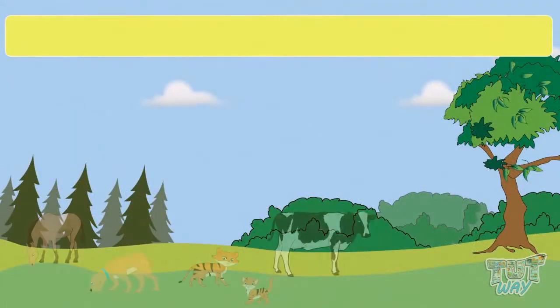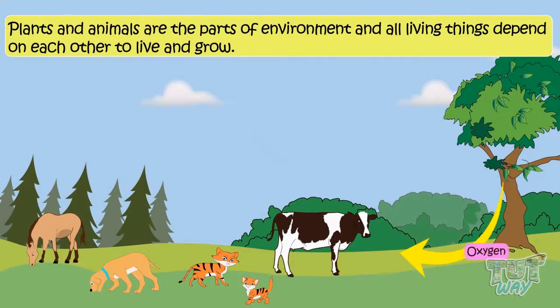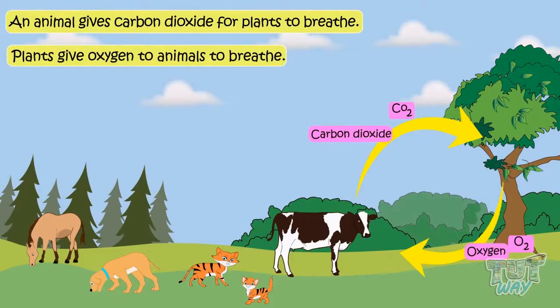Plants and animals are part of the environment, and all living things depend on each other to live and grow. For example, plants give animals oxygen to breathe, as plants take in carbon dioxide and give out oxygen in the atmosphere. And animals give carbon dioxide for plants to breathe, as they take in oxygen and give out carbon dioxide. So there is a give and take relationship between plants and animals.